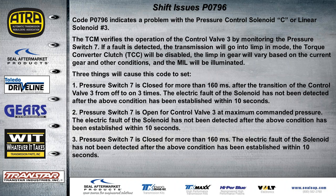Code P0796 indicates a problem with pressure control solenoid C (linear solenoid 3). The TCM verifies operation of control valve 3 by monitoring pressure switch number 7 — similar to how a 604 works: it tells the solenoid to do something and if the switch doesn't close it sets a performance code. The transmission goes into limp mode with no lockup. The three most common causes: the switch is closed for more than 160 milliseconds after control valve 3 transitions from off to on three times; or the switch is open at control valve maximum command pressure; with no electrical fault detected in either case. The code is established within 10 seconds.